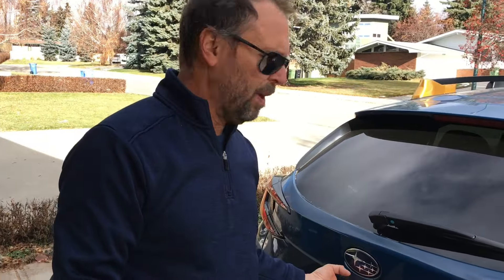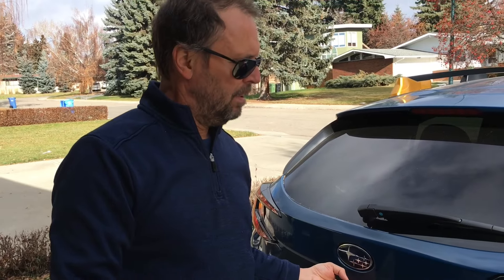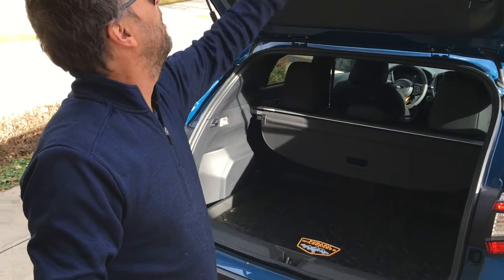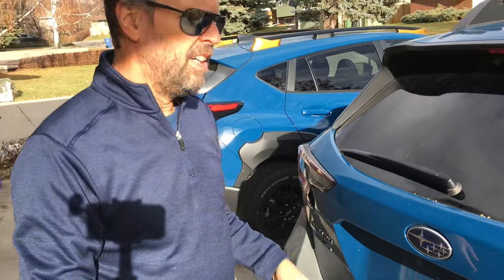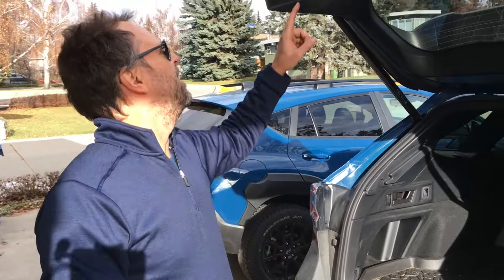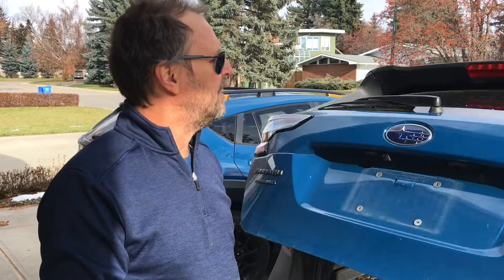On the Crosstrek, you have to manually lift the tailgate — like this, and then lift. Of course, if you spend another $8,000, you can have the power liftgate that goes up all by itself. Isn't that wonderful? And you press a button and it goes back down. So that's a major difference.